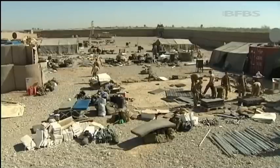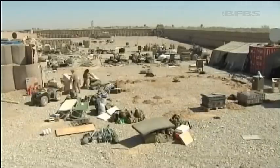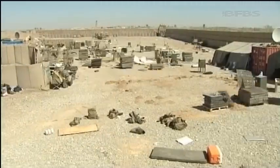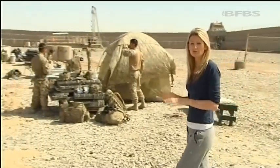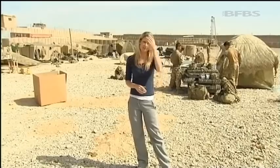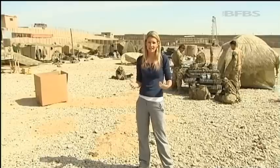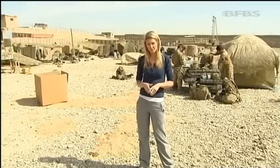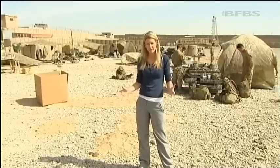Depending on the size of the patrol base depends on how long it takes to all come down. PB life for the Gurkhas is now over as they're pretty much all packed up and ready to go. In the next couple of days they'll be going right back to basics, eating ration packs and sleeping under ponchos. The Gurkhas have been here for over five months so there is a sense of sadness, but ultimately it's a success as the Afghan forces can now take over. Tomorrow I'll be following the combat support logistic regiment as the troops move the stuff from the PB here back to Bastion.